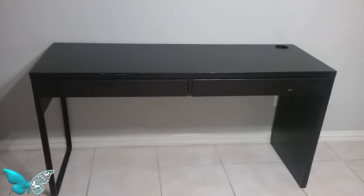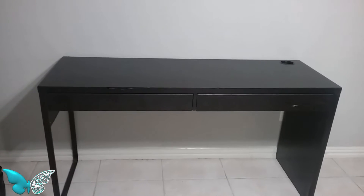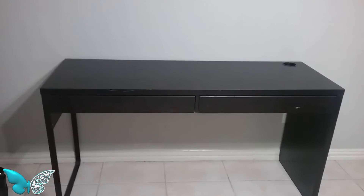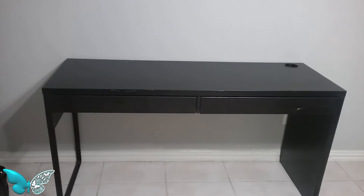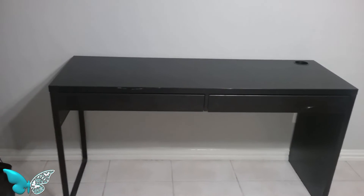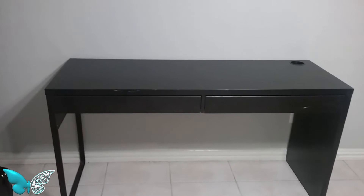I wanted to get on here and share it with you guys because with this being here now, it is time for a makeup slash office room remake, cleanup, redecorating. I haven't put it together really since we've been here — I've been doing one thing at a time. But now that I have this desk here, it's a big change coming in that room.